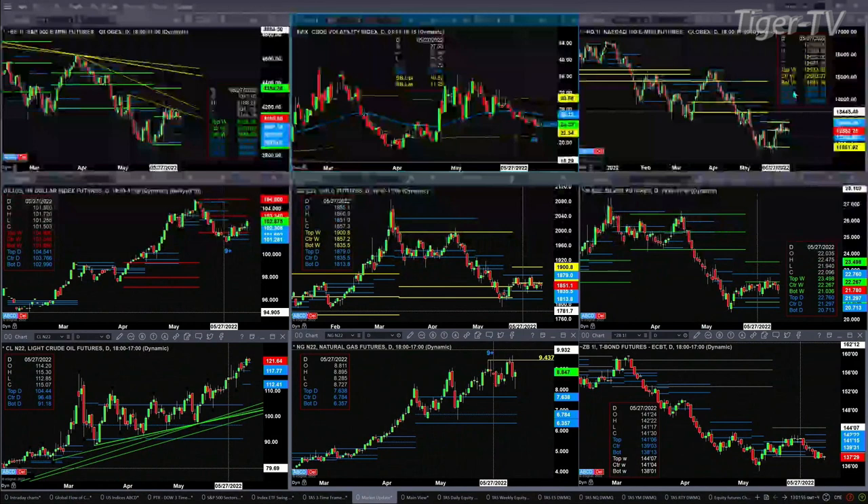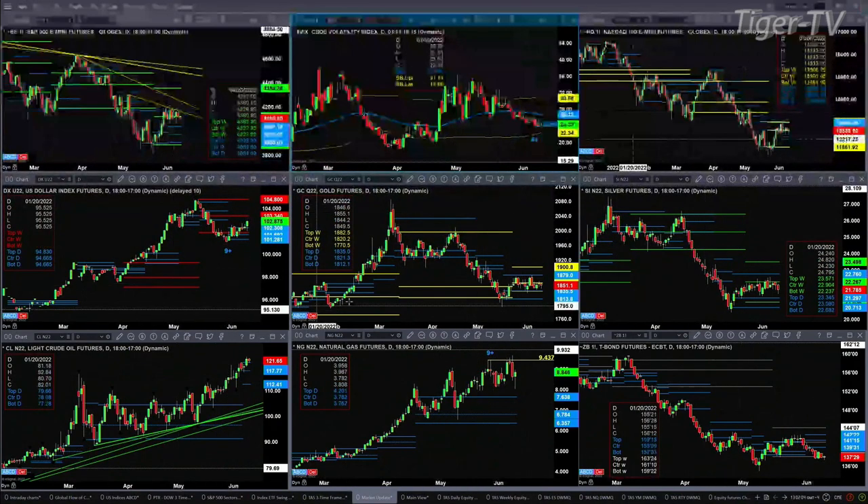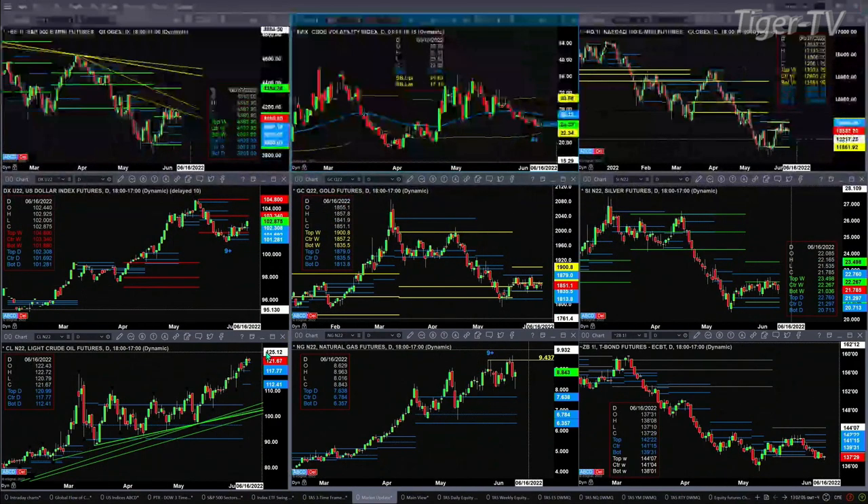Light sweet crude, even though it's pulling back a bit, is still above the top of its bear structure daily profile that formed a couple of days ago. A second close above that level — which is at 120.99, with current trading at 121.66 — is going to suggest a move to the 126 level.